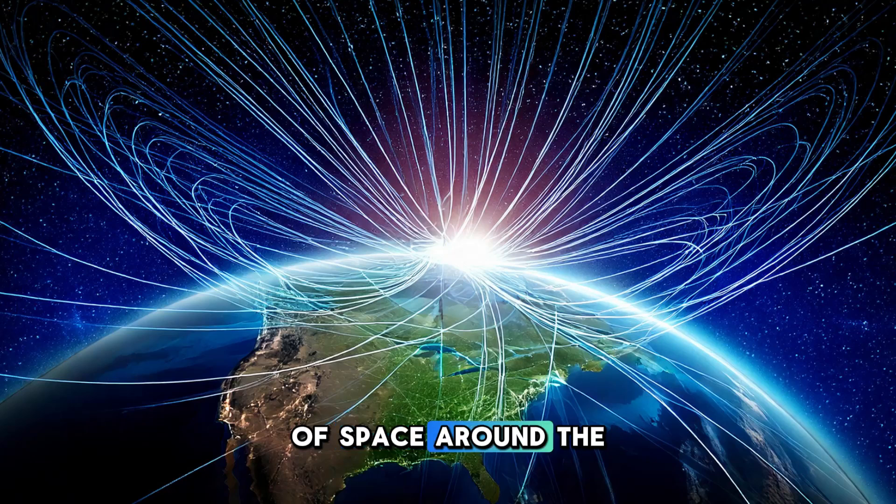The magnetosphere is the region of space around the Earth where the magnetic field dominates. It is shaped like a teardrop, with a long tail extending away from the sun. This tail, called the magnetotail, is where many of the interactions between the solar wind and the magnetic field occur, leading to the creation of the auroras. But the magnetic field does more than just protect us from solar wind and create beautiful light shows.